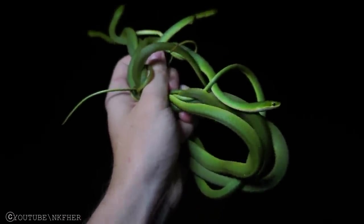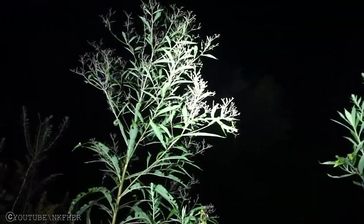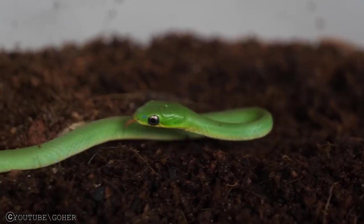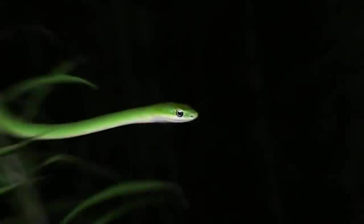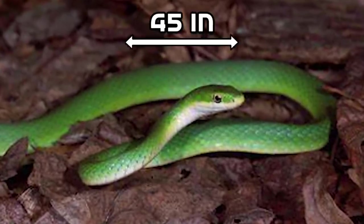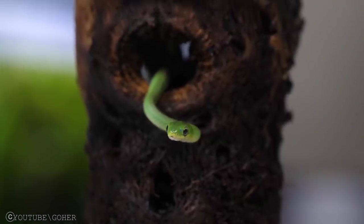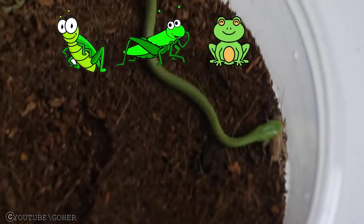Rough Green Snake. The rough green snake, or grass green snake, is a non-venomous snake found in the southeastern United States. They inhabit open forests and woodlands. As the name indicates, grass green snakes have a bright green upper part and yellowish belly, which allows great camouflage in green vegetation. They have a very thin, long body, reaching up to an average length of 45 inches. They spend most of their time in trees and low bushes searching for food, mainly eating crickets, grasshoppers, small frogs, and spiders.